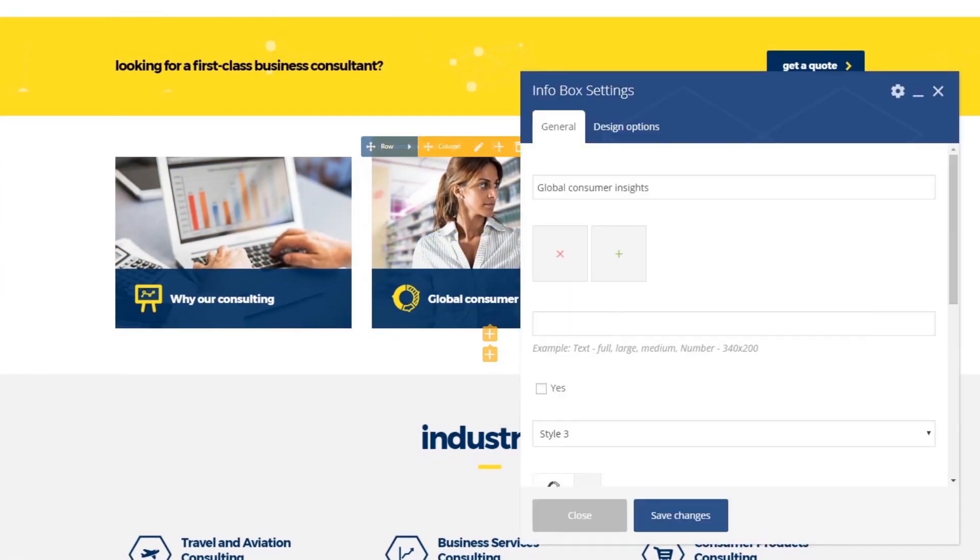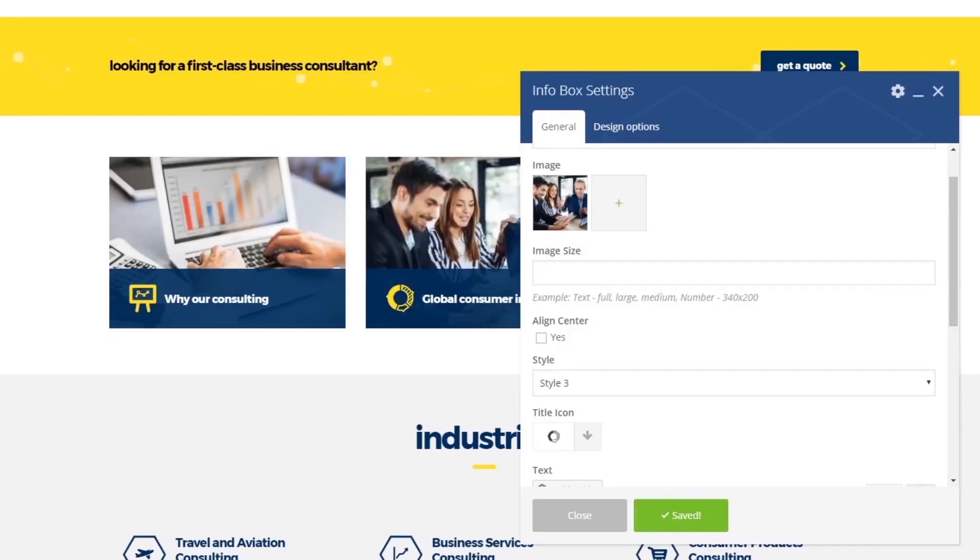Using Visual Composer Front End Editor, simply move the blocks around the page and update the content in real-time mode.